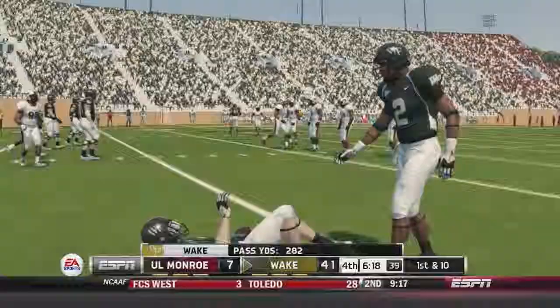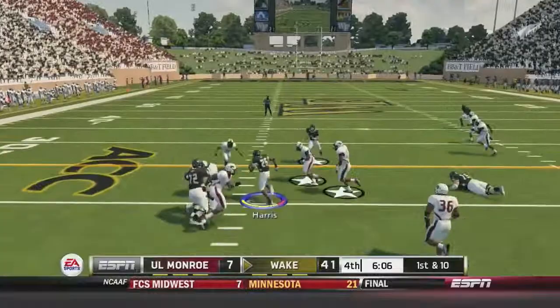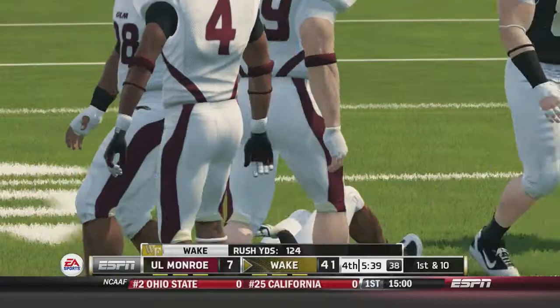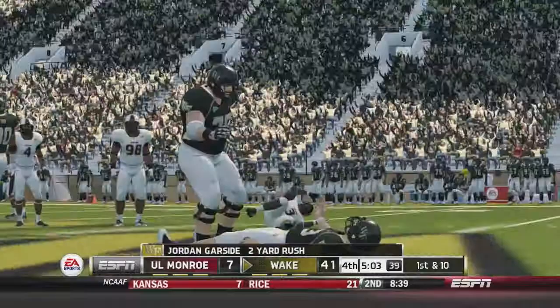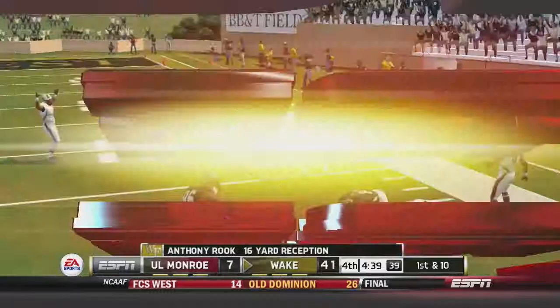Wake Forest gives it to Michael Campanero on the pass play for another first down — over 140 yards now for Campanero, what a performance today. Josh Harris gets another reception, playing really well with seven receptions and 44 yards to this point. They give it to Harris again, who gets the first down, rushing like a madman. Then the backup DeAndre Martin gets some carries — he's looked fairly good, though not as good as Harris, but should have a good future with this team.